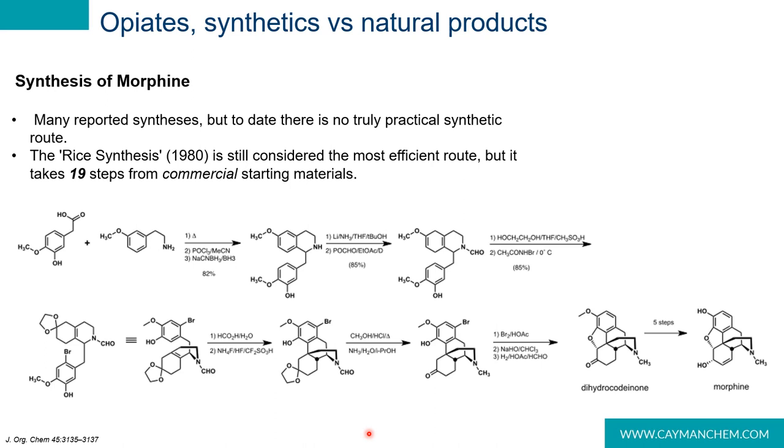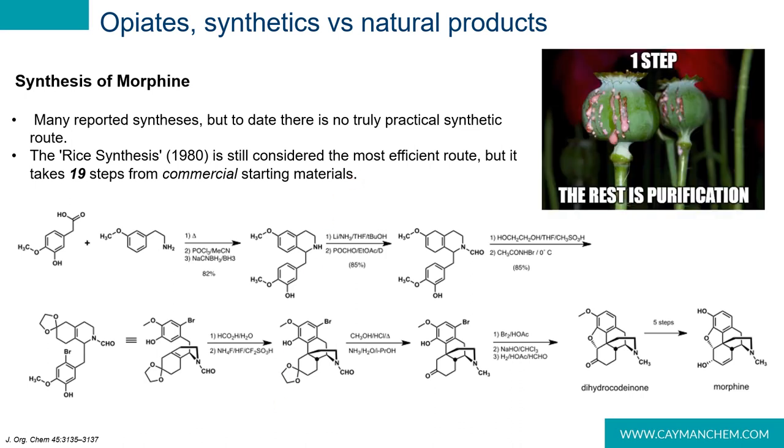Because of the nature of the molecule, it is incredibly costly to manufacture morphine in a lab — there are multiple stereocenters and closed ring systems. To date, the most efficient route from commercial starting materials is the Rice synthesis from 1980, which takes 19 steps and miraculously achieves an overall yield of 25%, which is phenomenal. It is much more cost effective to spend a year growing plants, extracting morphine from the poppy, and purifying the extract, but that brings its own challenges.